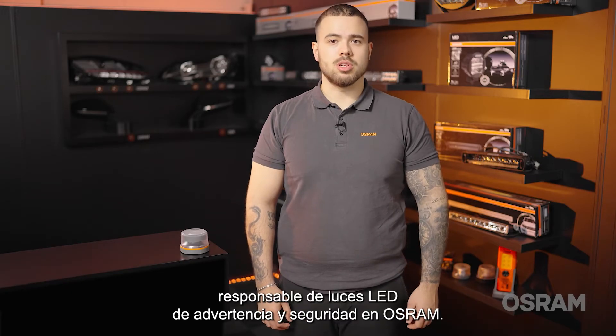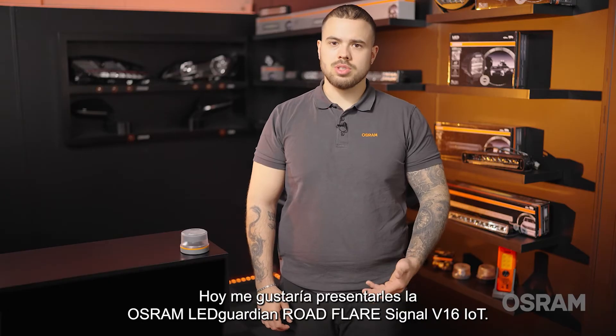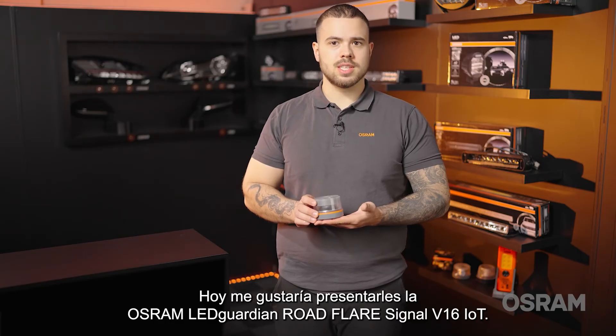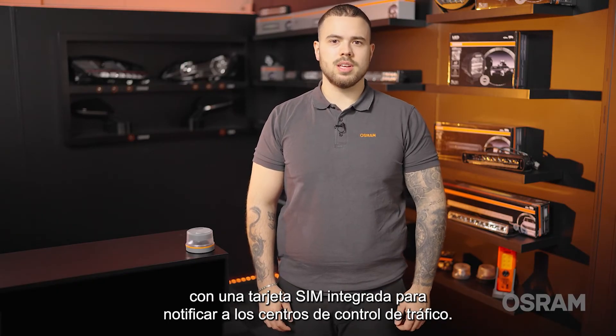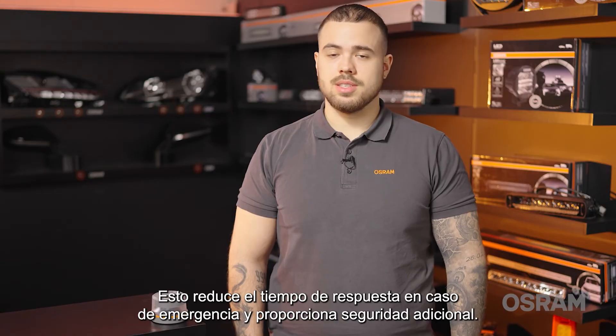Hello, I'm Tim, responsible for the LED warning and safety lights at Osram. Today, I would like to introduce to you the Osram LED Guardian Roadfair Signal V16 IoT. The Osram V16 IoT is an intelligent emergency light with an integrated SIM card to notify traffic control centers. This shortens the response time in an emergency and provides additional safety.